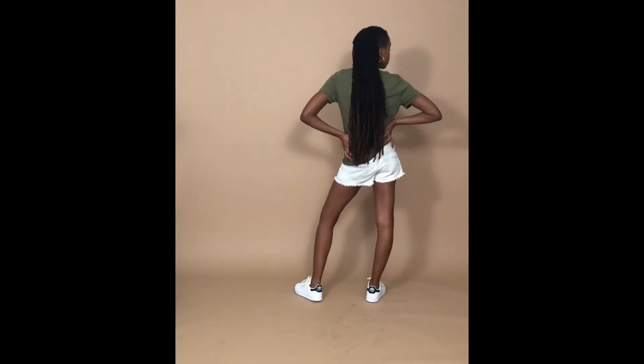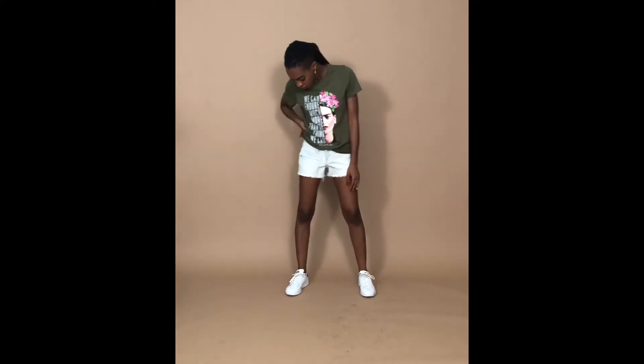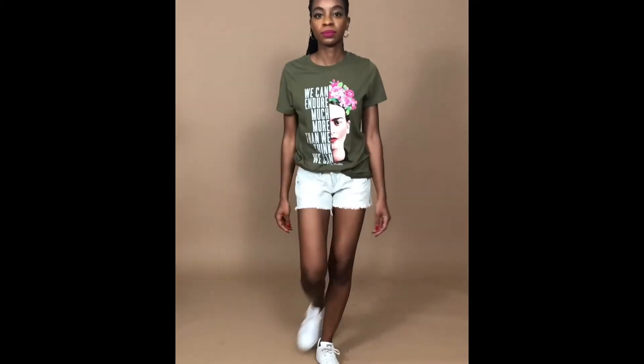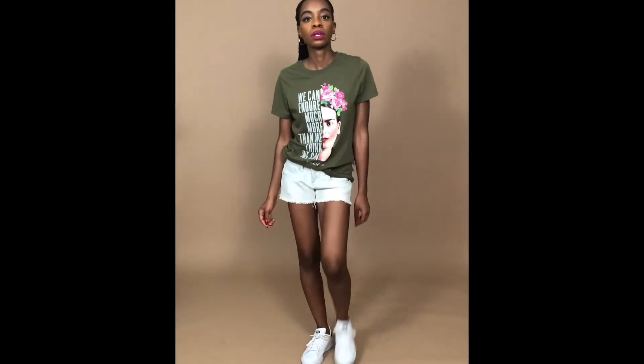I realize I don't wear shorts enough — I have great legs. But I love actually pulling out these shorts and other shorts in the past for these videos, I'm enjoying it. You can tell I'm feeling myself, as I should be.